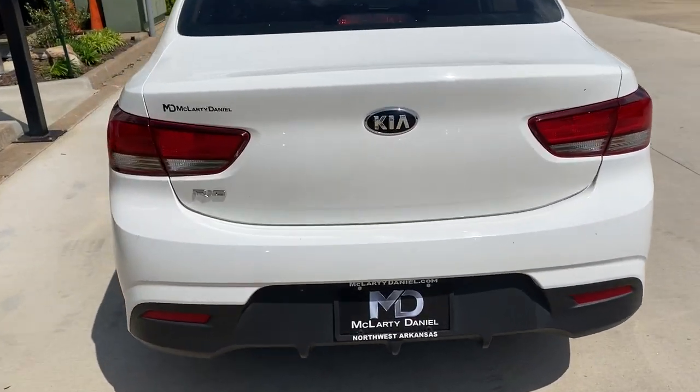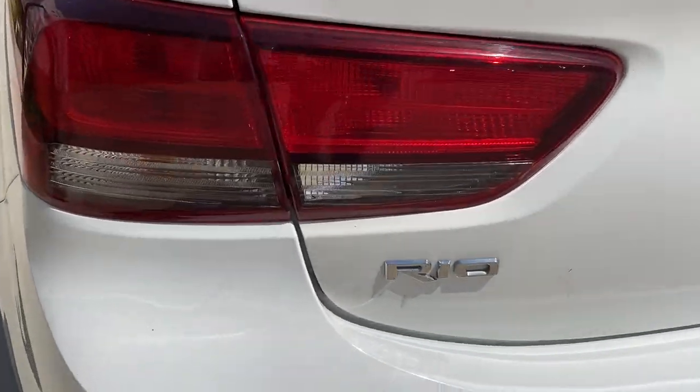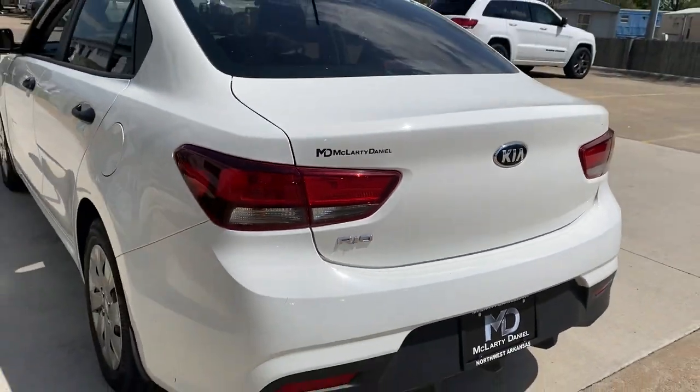This comfortable subcompact delivers sprightly performance, connective infotainment, a refined interior, and stylish practicality.